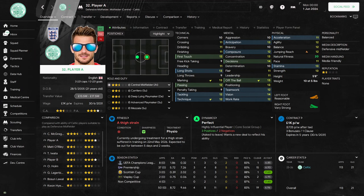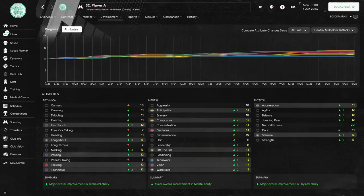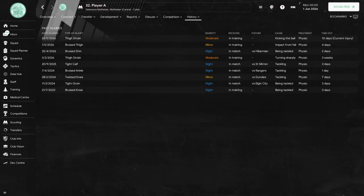Moving into the final season of the experiment, player A would play in 50 games. He would score 11 goals and provide 8 assists, for totals of 113 games played and 21 goals scored across three seasons. Season 3 brought another step in his development — he now scores 14 for decisions and vision, and has 13 for eight other attributes. His development graph shows major overall improvement in all three areas, though there is some regression in his technicals. His injury record shows he missed 54 days due to nine spells of injury.